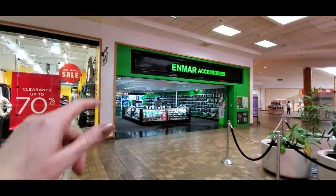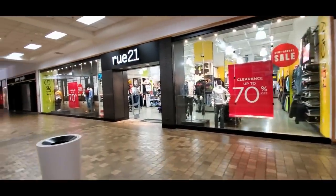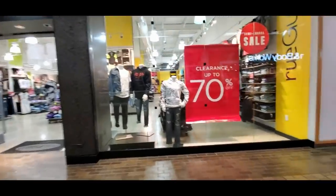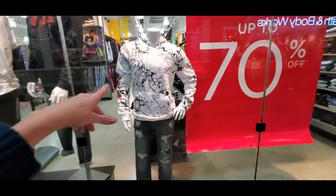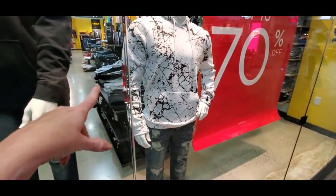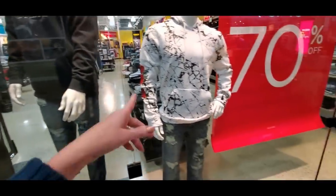Well, you can get accessories - I guess that's phone accessories. There is a Rue 21 over here with clearance up to 70% off. I can't really go into any of these stores because they all play loud music. Check out that hoodie though - that's pretty interesting. It has roses on the side of the sleeve there. That's nice, I kind of like that.